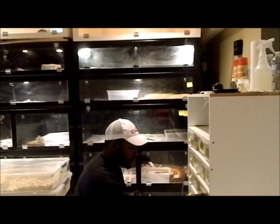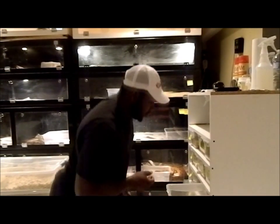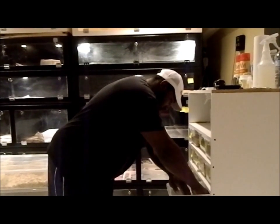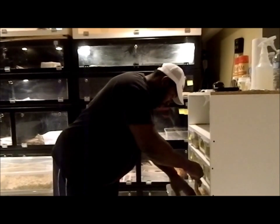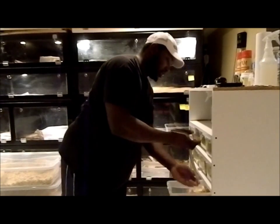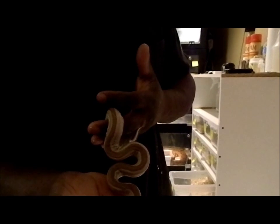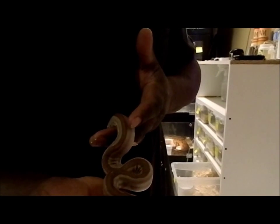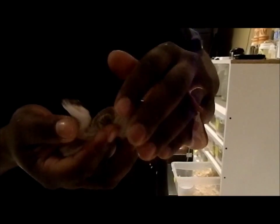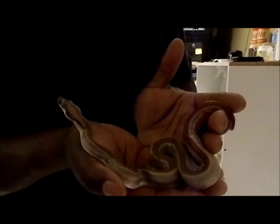I wasn't going to show him but I decided to — he's a het hypo motley jungle, possible het for vinyl, full stripe. Beautiful. Real small, he's a young one. Coming out nice. Look at the stripe on this guy. Real small but nice and healthy though. He just ate a couple days ago so I don't want to stress him too much.